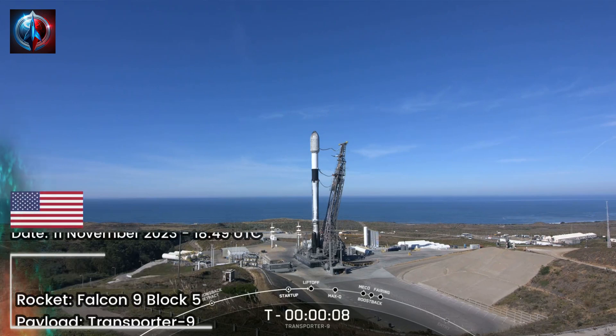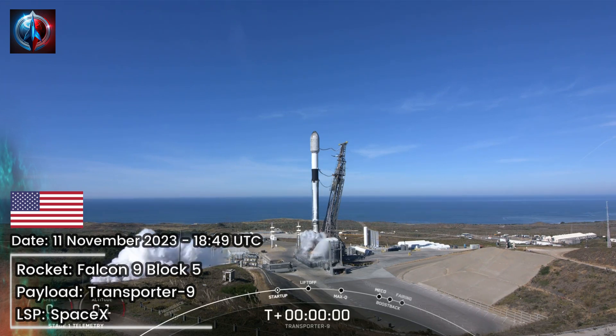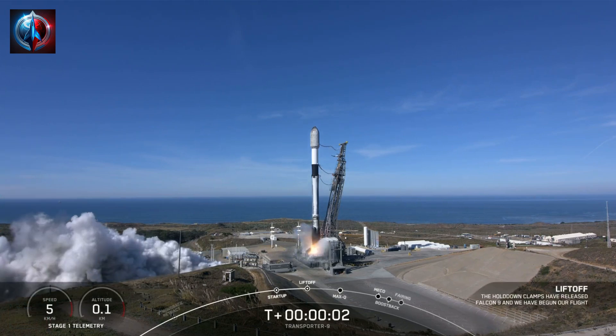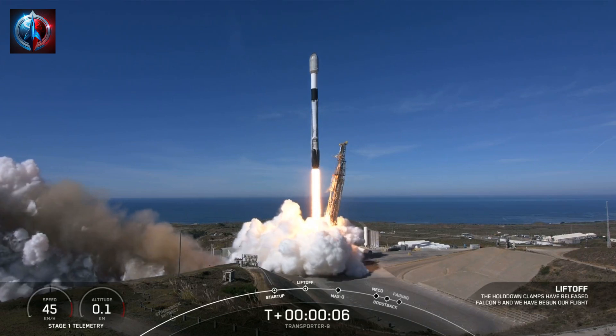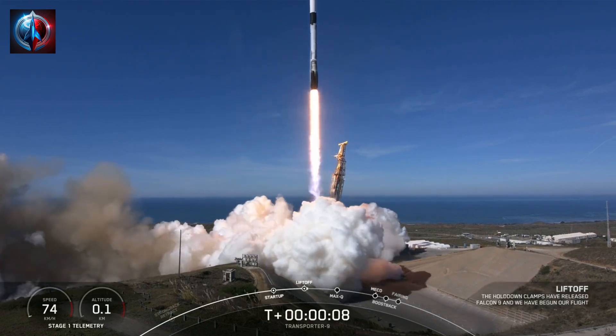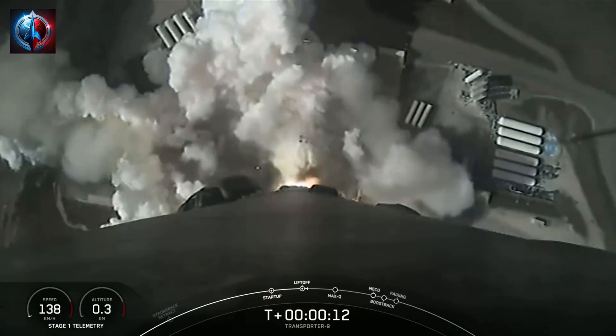10, 9, 8, 7, 6, 5, 4, 3, 2, 1, ignition, and liftoff of SpaceX Transporter 9. Go Transporter. Go SpaceX. Vehicle is pitching downrange.